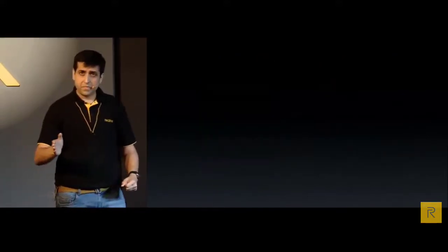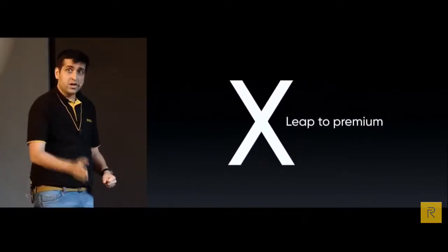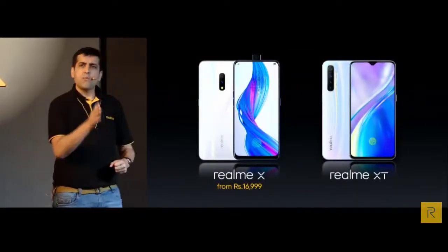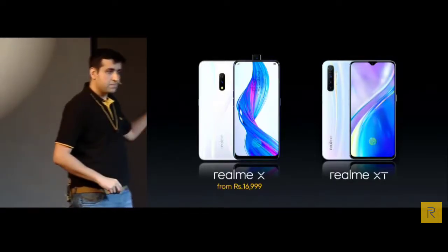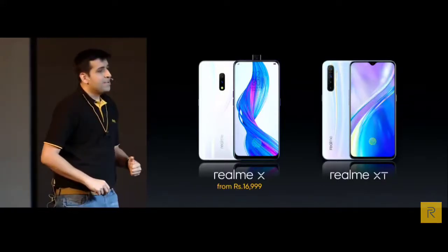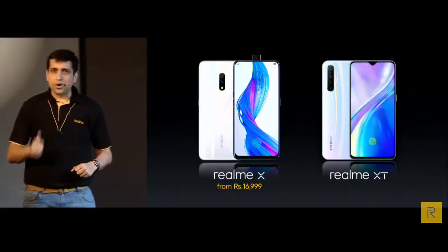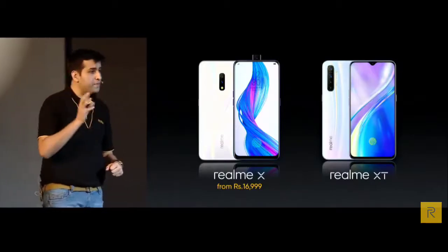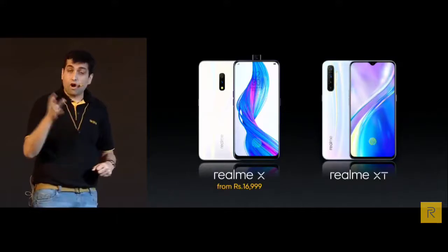This year we took a leap further, creating an all-new X lineup series to give our fans opportunities to leap to more premium and flagship experiences. Both Realme X and XT are the representation of such brand philosophy. XT is not going to replace X — in fact these two great products are both the latest offerings from Realme. We believe more options are always better for users, and both X and XT have no matches in their respective price segments in the Indian market.